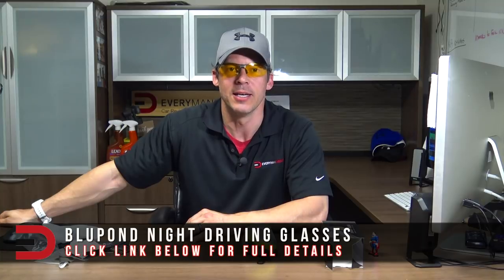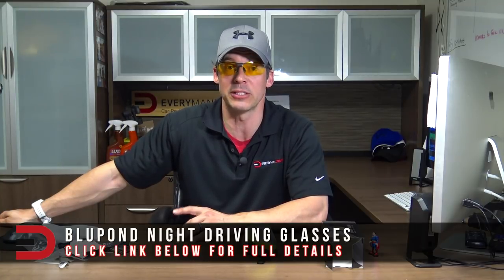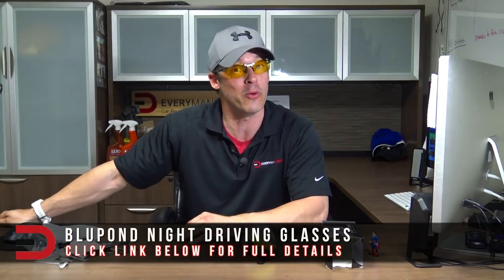I hope you enjoyed that unboxing and demo of these Blue Pond night driving glasses. I think there's a lot of good benefit to these things — definitely check out the link below to learn more and possibly order one online for yourself. They're very reasonably priced. Until next time, I'm Dave Erickson — thanks so much for watching, drive safe, we'll see you next time.